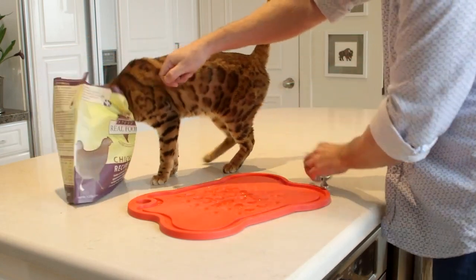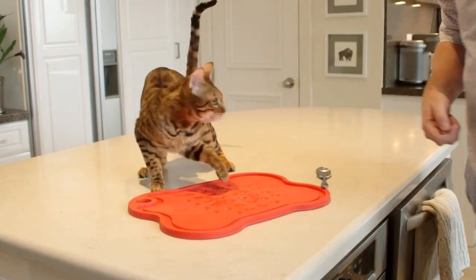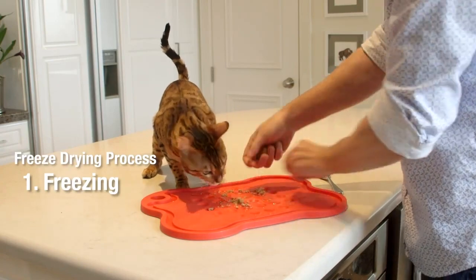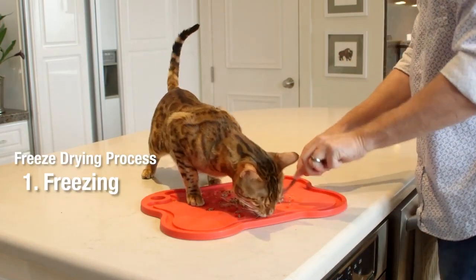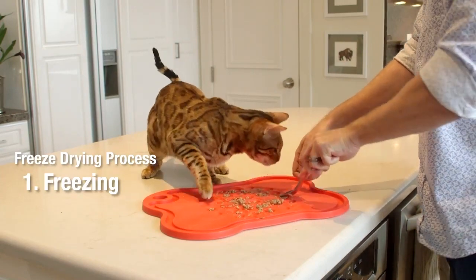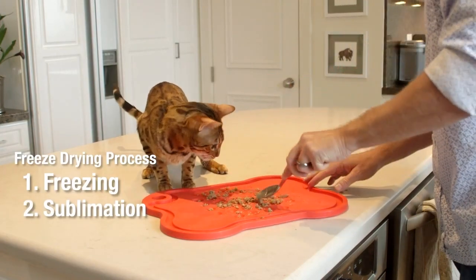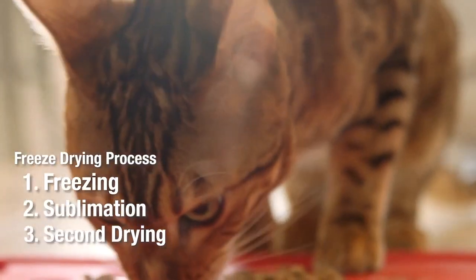Freeze-dried diets and treats is one of the fastest growing categories of natural pet food. Consider it the gold standard in food preservation. It's a three-step process that starts with freezing. The frozen product is then put into a vacuum chamber under very low heat, where the water crystals evaporate very quickly into a water vapor in a process called sublimation. It then goes through a second drying process to remove any excess moisture.